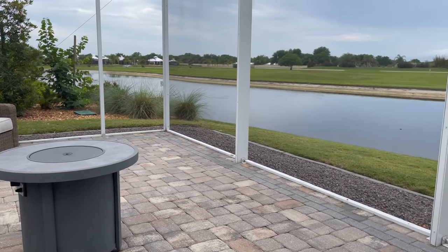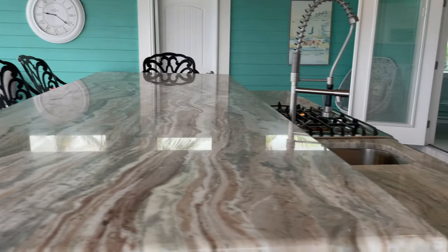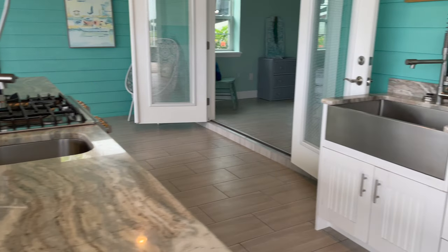It has a gourmet outdoor kitchen with a gas stove, a large drop-down hood, and two sinks. One of the favorite features is the large split-level island with the cascading granite overlooking one of the many community lakes.